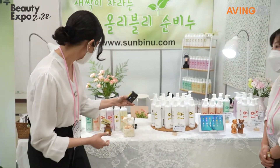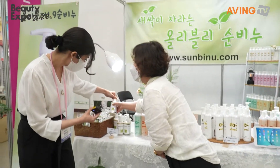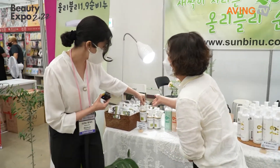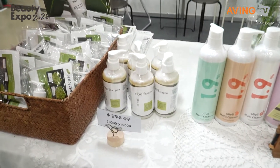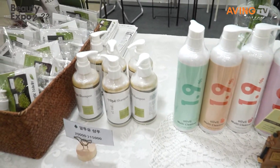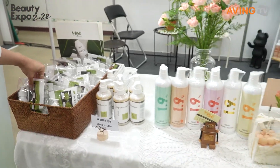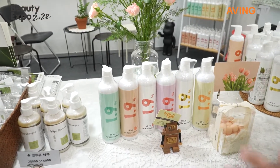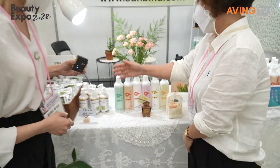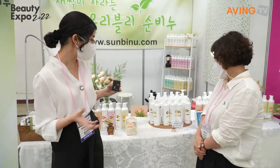This is a shampoo. All of the products are organic and are free of chemical ingredients — all organic soaps.